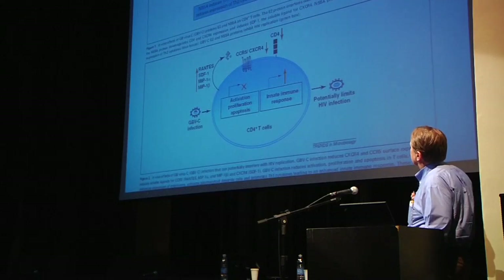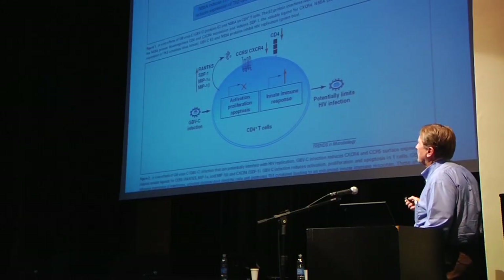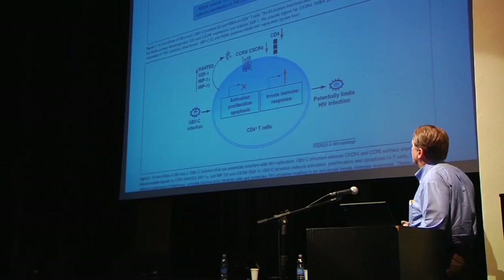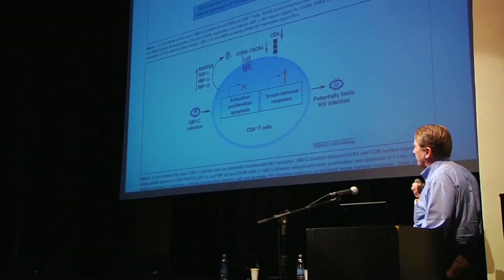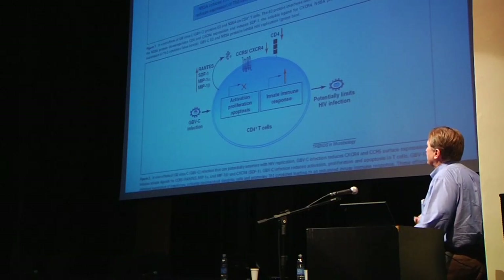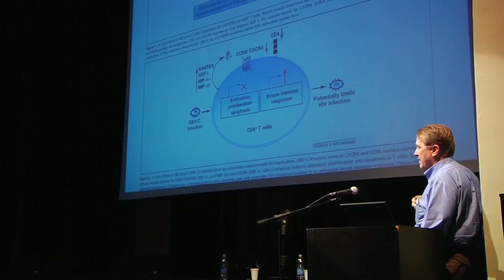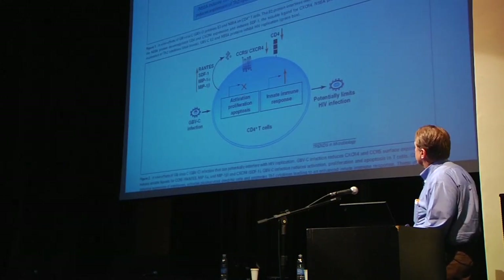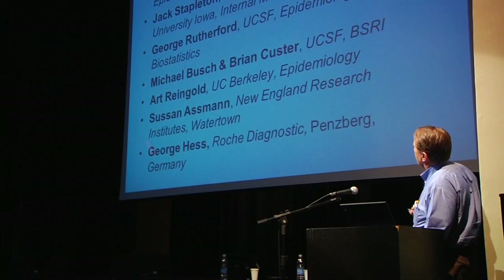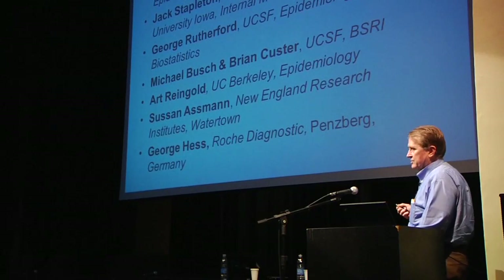A recent review by Jack Stapleton addresses in vitro and in vivo mechanisms of the GBV-C beneficial effect. Perhaps the most compelling hypothesis is that the E2 protein, expressed in excess when people are chronically infected with GBV-C, may block the co-receptor by which HIV enters cells. Plasma from people with chronic GBV-C infection may contain large amounts of circulating E2 antigen that mediates blockade of HIV infection of new cells and reduces HIV progression. Many other immune-based secondary mechanisms are also under investigation.